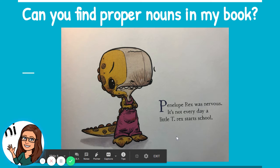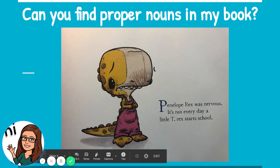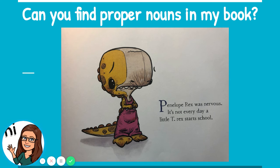Any others? If you notice, they capitalized the letter T in T-Rex, and that's a shortened version of the word Tyrannosaurus Rex. So there were two proper nouns on that page — Penelope Rex and T-Rex.